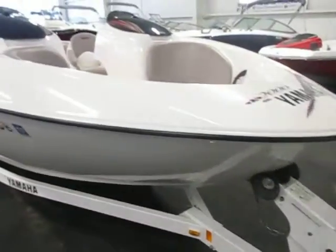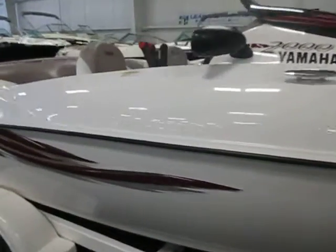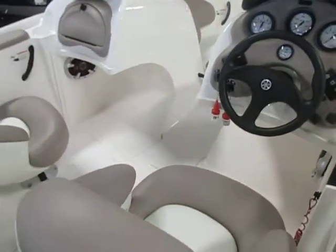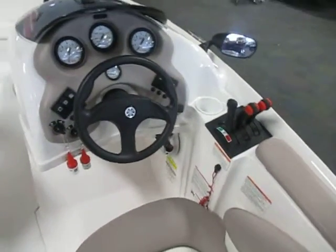This boat has a storage cover and a 7-person capacity. It features dual consoles with windscreens and storage.